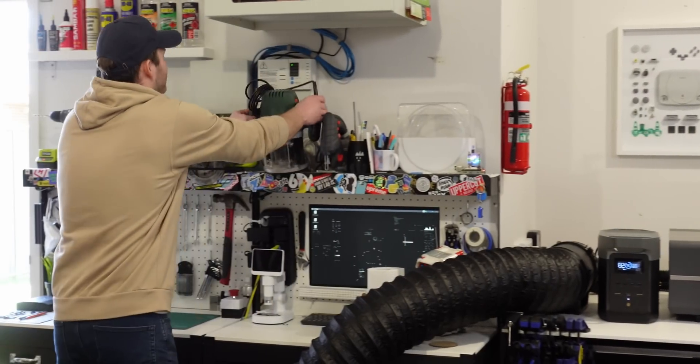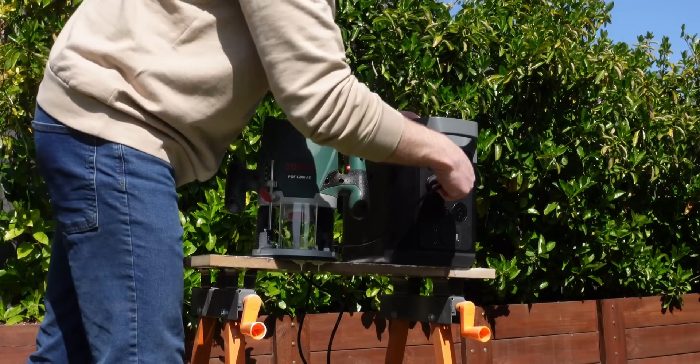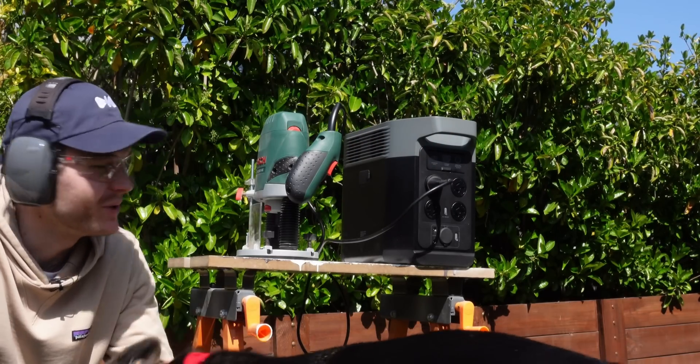It also means I can plug in other things like corded tools. This 1,200-watt power tool is under the 1,800-watt load limit, so now I can use it anywhere. Pretty cool, right?